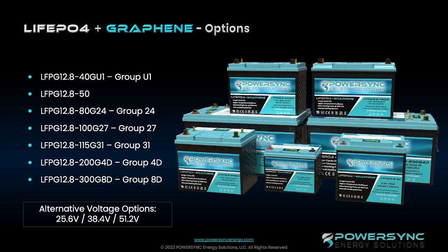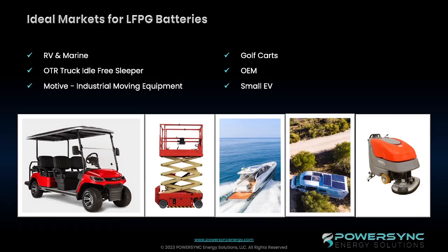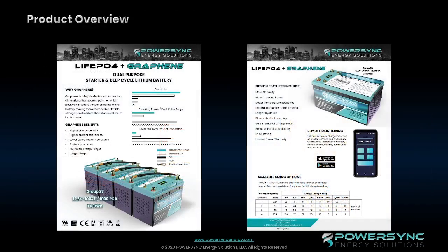Future alternative voltage options are going to be available in these batteries. Get with Energy Products and talk to them about your need for the 25.6 version, the 38.4 version, or the 51.2 version. So while we dive into the next slides, think about some of the ideal markets for the LFPG batteries — golf carts, industrial equipment, RV, and boating. Those are all the types of markets that we want to attack with the lithium iron phosphate with graphene batteries.